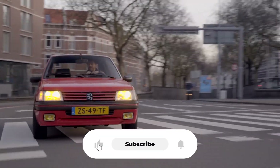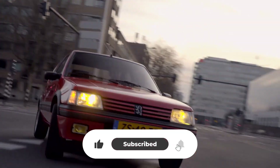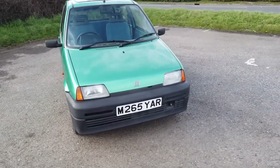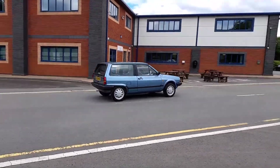Make sure you subscribe and hit that notification bell, because what I'm about to show you will change how you look at every car on the road. And if you're tempted to skip ahead, don't. Section 6 will genuinely haunt you.